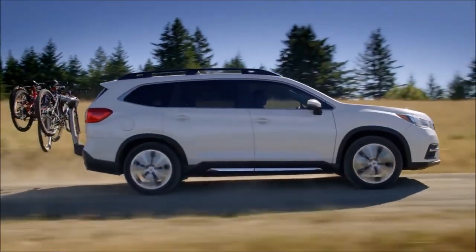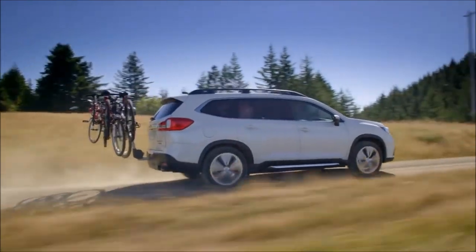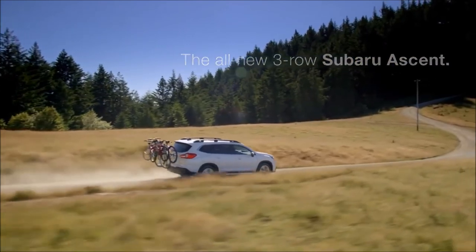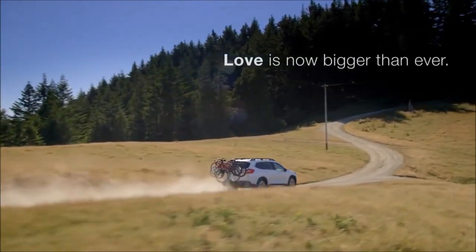Big, versatile, feature-packed, and thoroughly safeguarded — the all-new Ascent is the family-sized Subaru you've been waiting for. Learn more. Love is now bigger than ever.